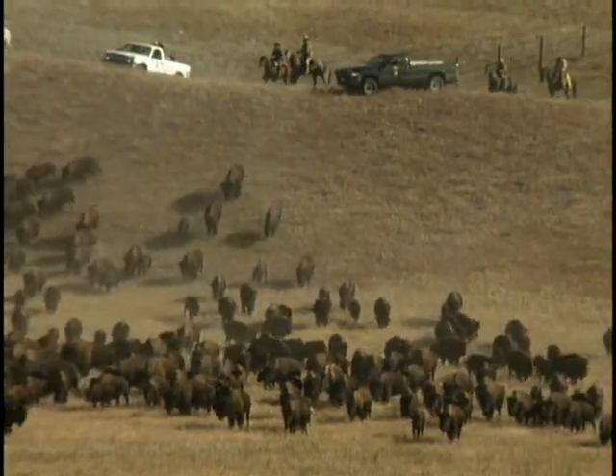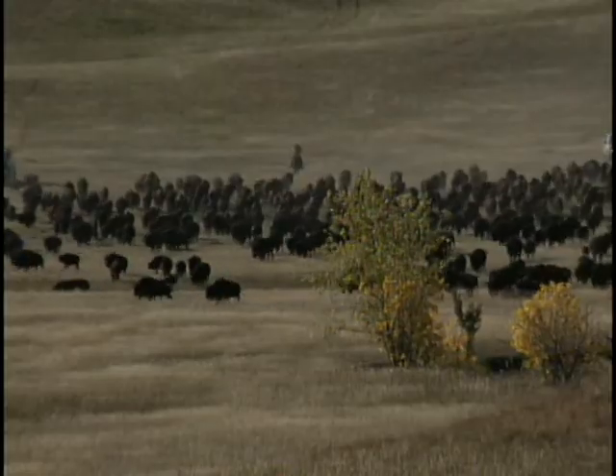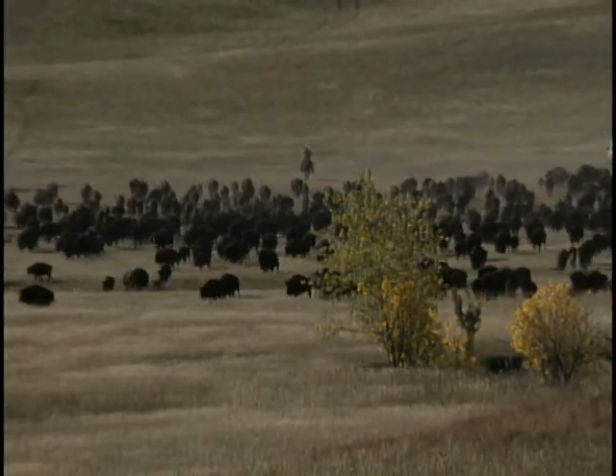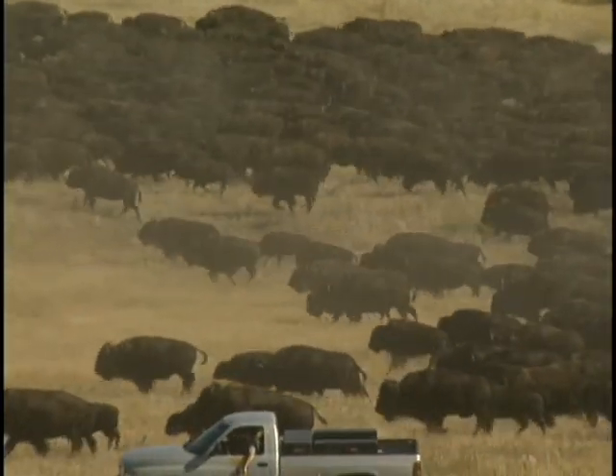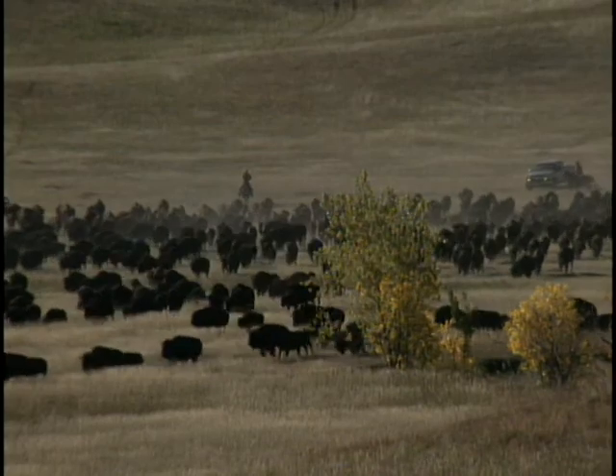Many of the volunteers are cowboys from western ranches, but running buffalo isn't like running cattle, and park personnel usually brief them on the differences. For one thing, a buffalo can run as fast as a horse, and when herding buffalo things happen much more quickly.